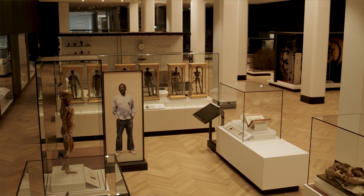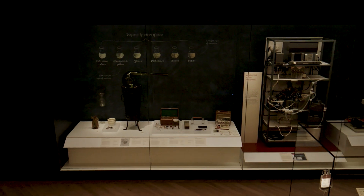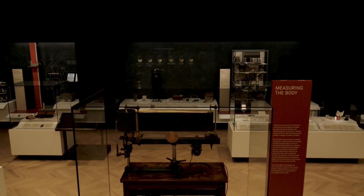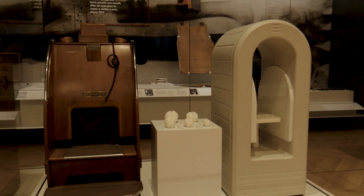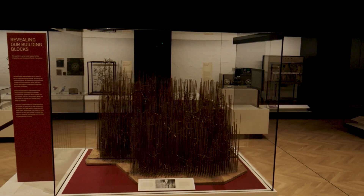With this being an object-rich gallery, one of the challenges was how to display the cases with the appropriate environmental conditions they all require, without creating a barrier between the visitor and the objects. The display cases had their technical challenges, but we've used non-reflective, practically frameless glass, so you get close and personal with the objects.